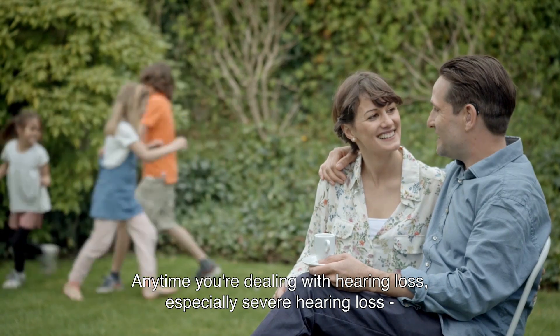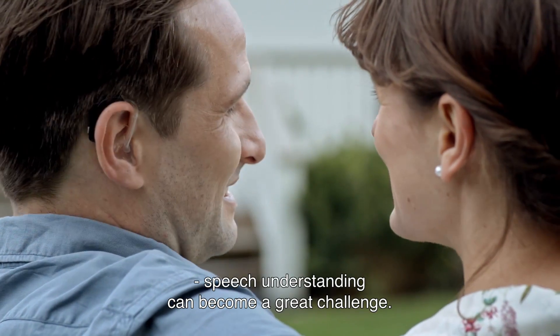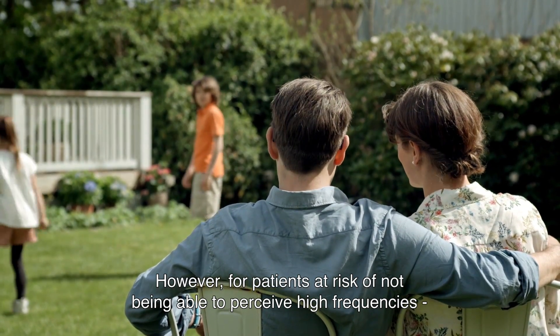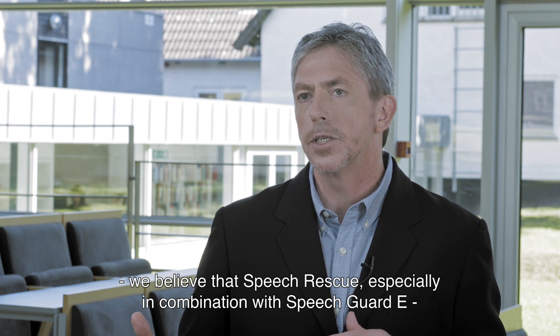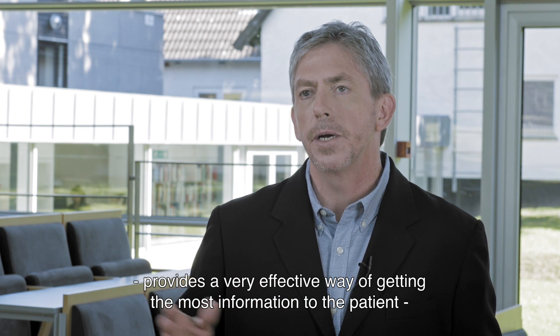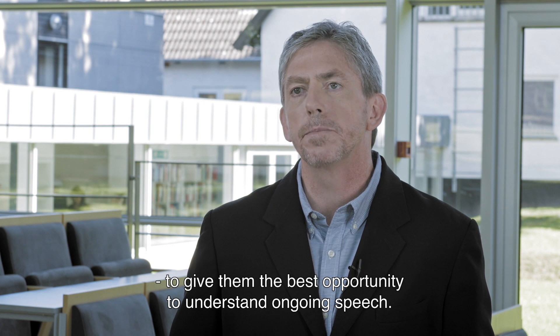Any time you're dealing with hearing loss, especially with severe hearing loss, speech understanding can become a great challenge. However, for those patients who are at risk for not being able to perceive the high frequencies, we believe that Speech Rescue, especially in combination with Speech Guard E, provides a very effective way of getting the most information to the patient to allow them to have the best opportunity to understand ongoing speech.